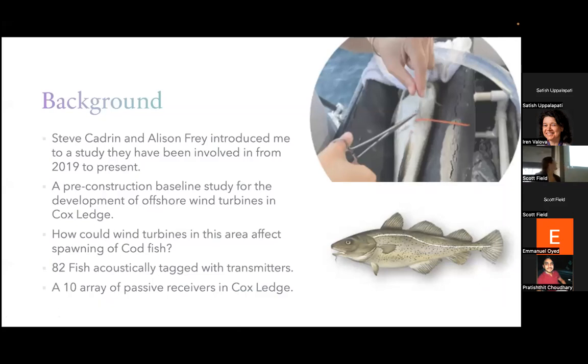Just to give some background: Steve Codron is a professor here at UMass Dartmouth in marine biology and marine science and technology, and Allison Frey is a graduate student in the same school. They've been involved in the study since November of 2019, and they've been working with other organizations to study the movement patterns of codfish in the Cox Ledge area.